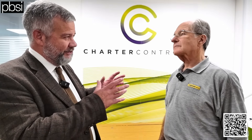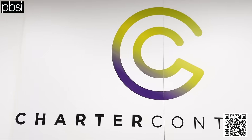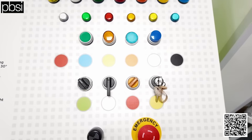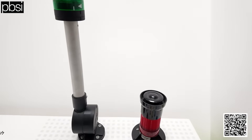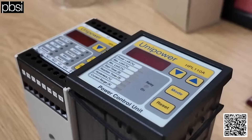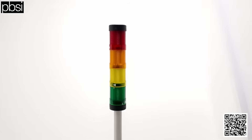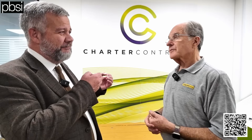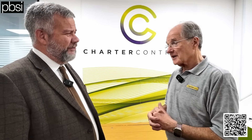So Malcolm, what's the role that Charter Controls plays in automation in the UK? We like to solve customers' problems. We've got a range of products that customers might come to us with — 'have you got something that will do this, we have this problem' — and that's what we love to do. Problem solving is great fun. You're taking headaches away, reducing pain points.